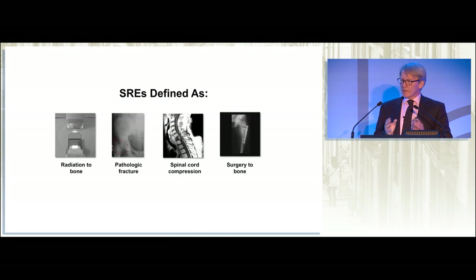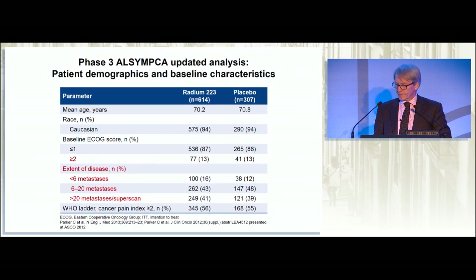The important distinction between the ALSYMPCA trial and the earlier zoledronic acid and denosumab trials was the definition of the skeletal-related event. This was defined as a clinical SRE — the patient had to have radiation to bone, pathological fracture, spinal cord compression, or surgery to bone, and most of these patients were symptomatic. Looking at the patient characteristics, there were some performance status 2 patients, about 13% in both arms. The majority had a very heavy skeletal load of disease, and a substantial number — over half — had bone pain.